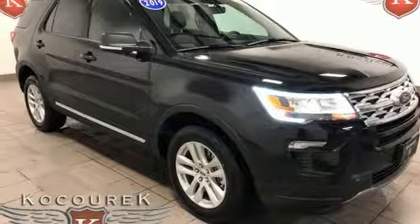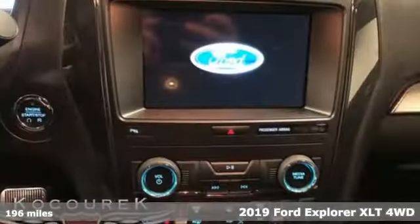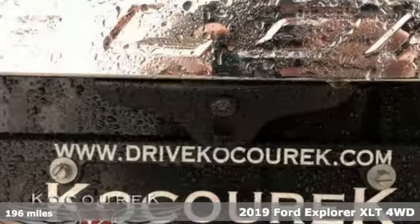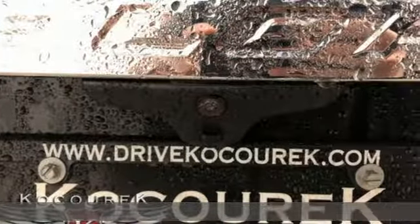It's a new 2019 Ford Explorer. Aptly named, handsomely appointed. When people talk about the beautiful scenery, they'll be talking about this Explorer too.